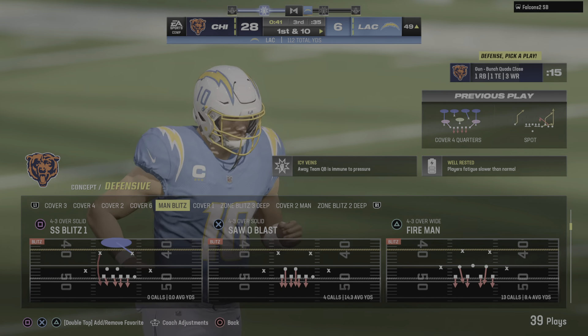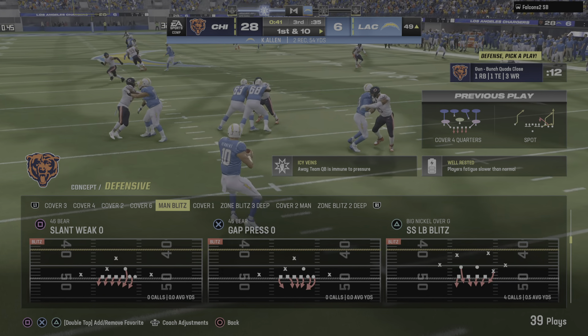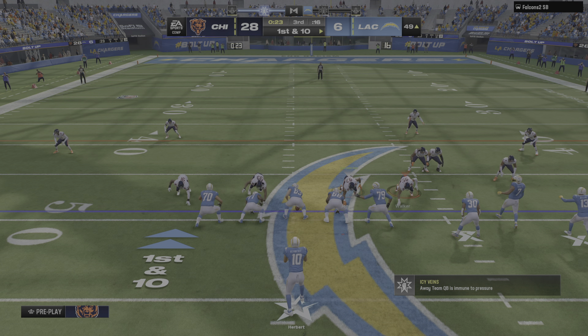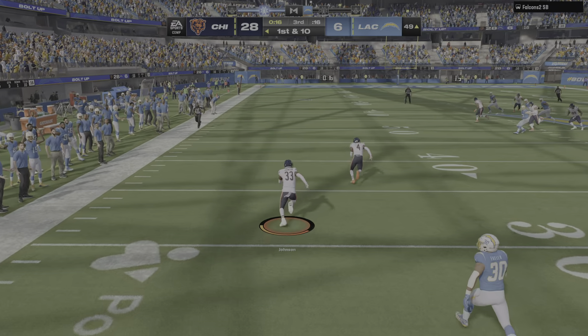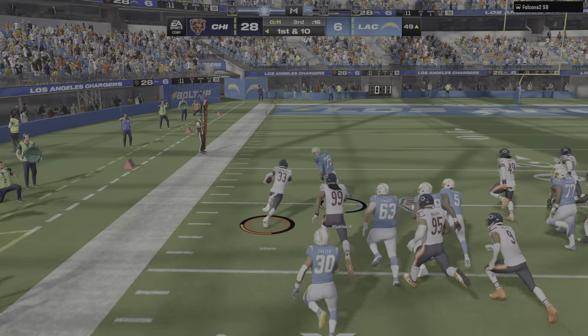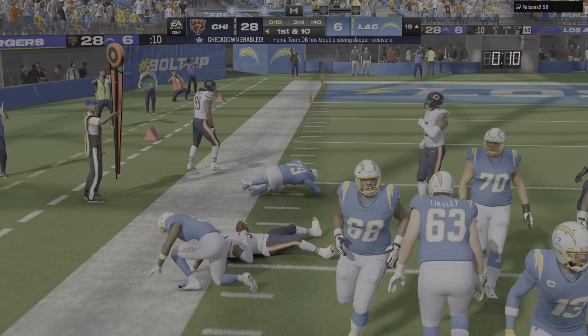We talk all the time about playing situational football — right now I think the scoreboard is dictating what they need to do. Where they are in this game, they've got to push the ball downfield, take their shots, try and get big chunks of yardage in a short amount of time. And his pass is intercepted for the fourth time today — picked up by Jalen Johnson.